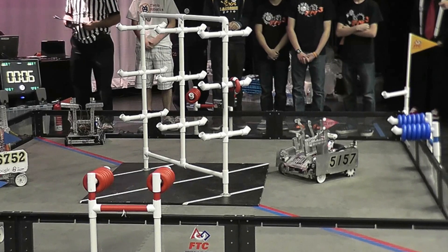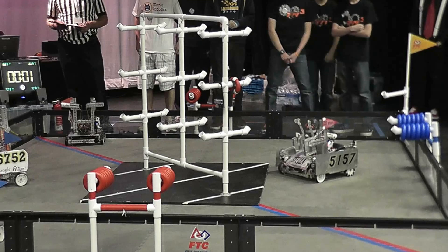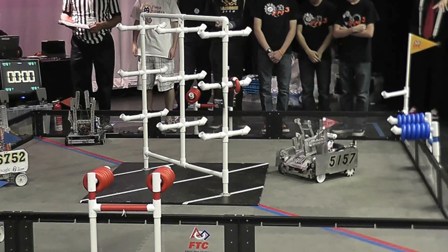We have seven seconds remaining with both teams very still. It's very, very tense. Oh, there it goes.